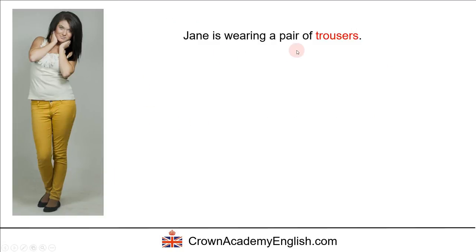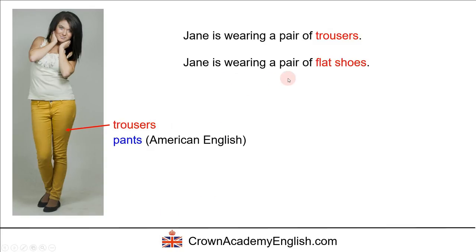Jane is wearing a pair of trousers. Trousers is a British English word — the Americans call them pants. So in America they would say Jane is wearing a pair of pants. Jane is also wearing a pair of flat shoes. Flat simply means that the heel is very low. Remember the stiletto shoes had a very big heel — flat shoes are the opposite. They have a very small heel, so the shoe is flat on the ground.